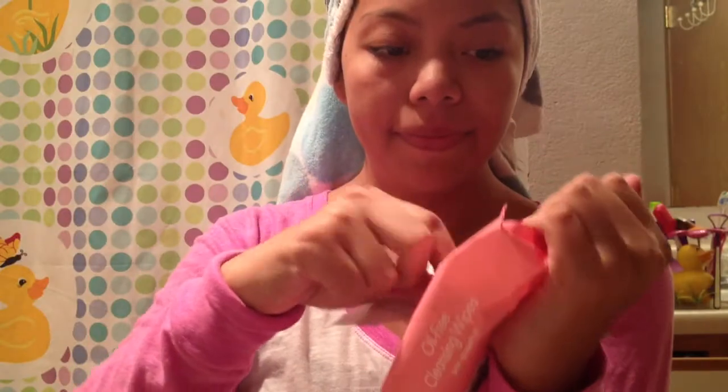This is also my skincare routine because I do this all the time when I get out of the shower. First I take off my glasses, then I grab my Neutrogena Cleansing Wipes — they smell like grapefruit — and I just take one out and wipe off my face.